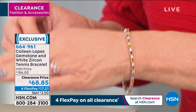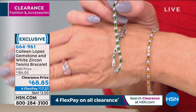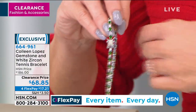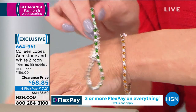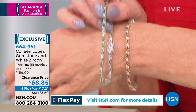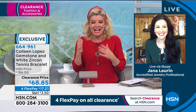Right now we have chrome diopside and madeira citrine available, in two sizes: seven inch or seven and a half inch — the same first-time sale price regardless of length. The box closure has a push-box double safety catch on each side. I have fewer than 300 in both colors and they will go quickly. Jayna, under $70 for a sterling silver bracelet with natural exotic gemstones — it's madness how extraordinary this opportunity is.